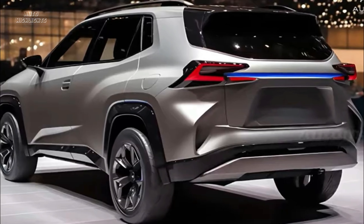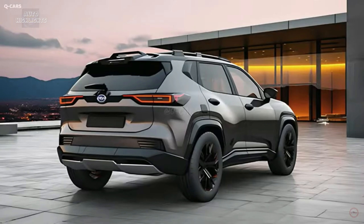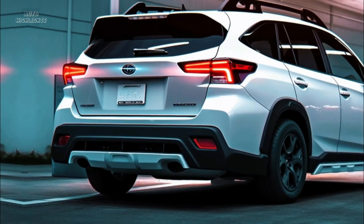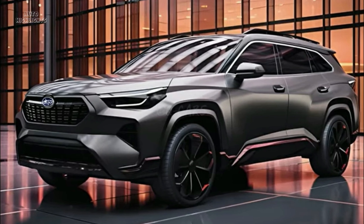While the 2025 Subaru Outback remains shrouded in mystery, these speculative updates are based on years of experience with this beloved model. We hope Subaru considers these changes to make the Outback even more appealing to its dedicated fan base. The Outback has always been a vehicle for those who appreciate the outdoors and the freedom of the open road, and these updates could take it to the next level. Share your thoughts in the comments below and stay tuned for the official unveiling of the 2025 Subaru Outback.